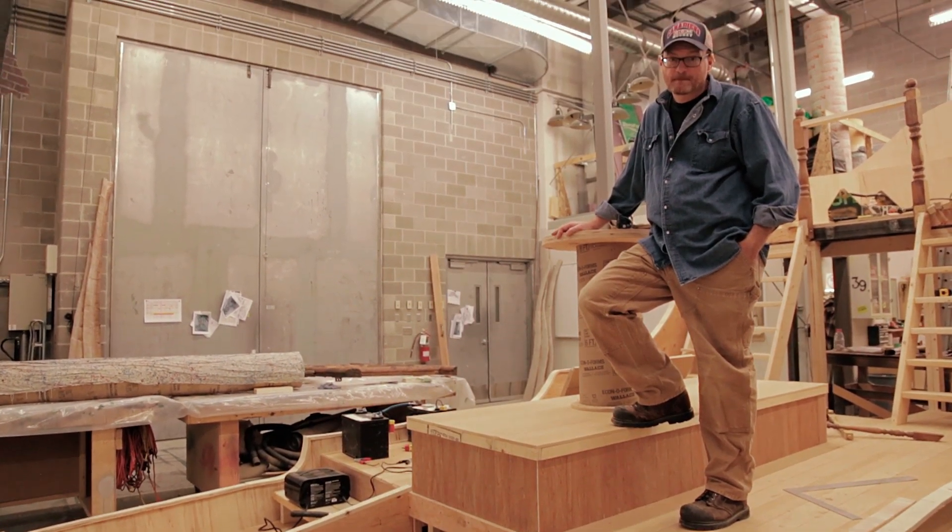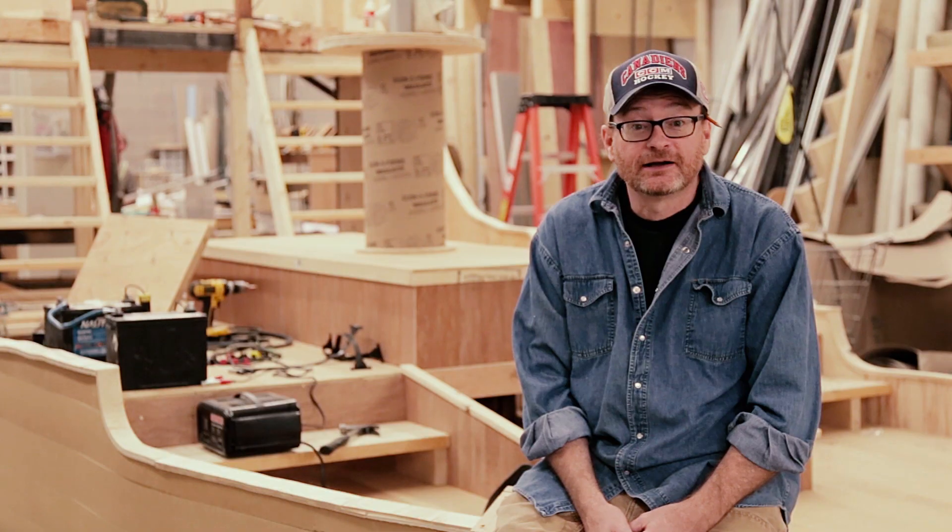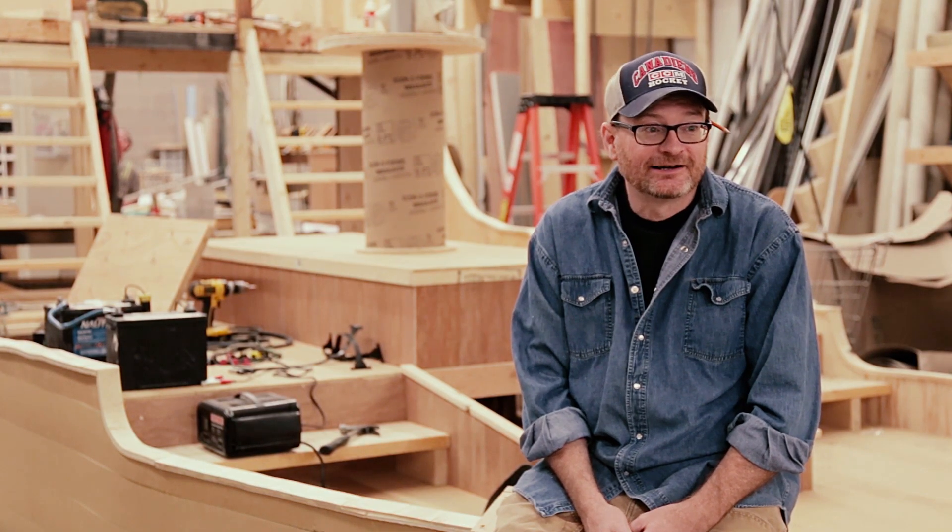I'm Jody Longworth. I'm the head carpenter here at Persephone Theatre. This is my 21st season at Persephone Theatre. Right now we are building the set for Treasure Island, our big Christmas show, Christmas Spectacular. It's a pretty massive show, probably the biggest show that we've ever built in our shop for Persephone Theatre.